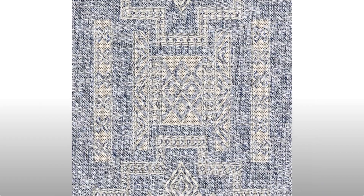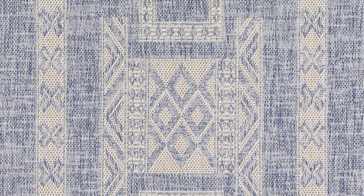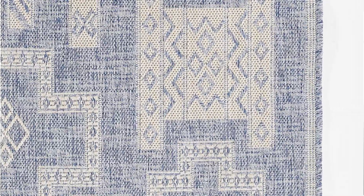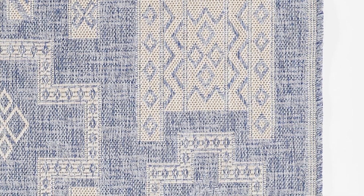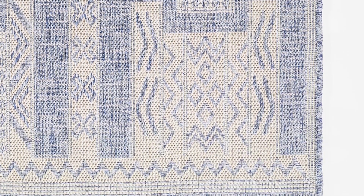A color palette of neutrals relies on texture to keep it feeling dynamic. The Hampton Collection from Momini Basics offers practical and versatile rug styles for the minimally inclined. With options ranging from a parrot with anything blue or a tan and cream combo, the woven patterns always keep it interesting.